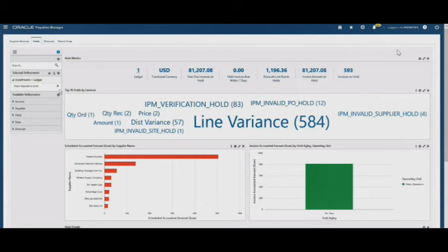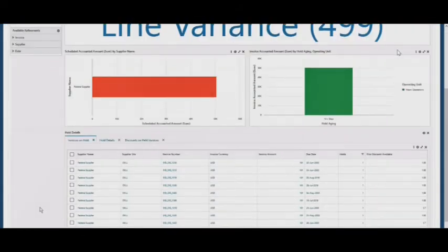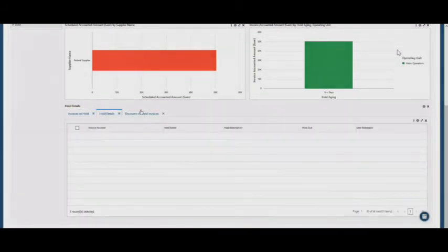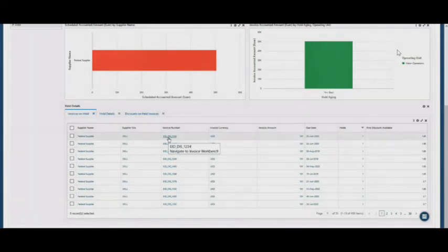Here you can see the invoice on holds dashboard and we've got a few different hold types shown. Let's have a look at the holds for the federal supplier as they have clearly got the most outstanding. The dashboard automatically refreshes and it shows us that they've got 499 line variance holds. If we scroll down, we can see those individual invoices, the specific hold details, and if there were any discounts on those invoices we could see those. To look at the holds on a particular invoice, we simply click on the invoice number and it routes us directly through to the invoice workbench.